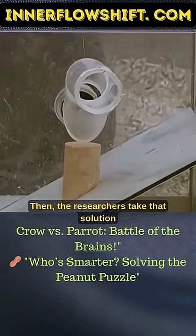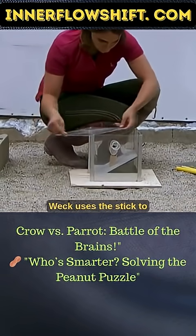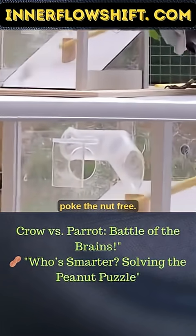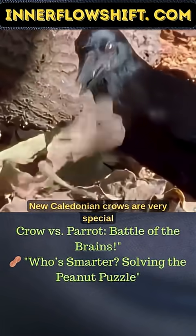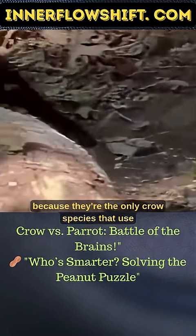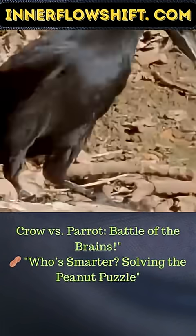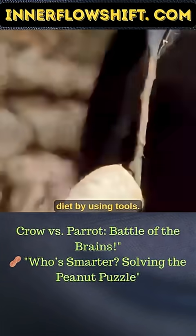Then the researchers take that solution away to see what they'll do next. Weck uses the stick to poke the nut free. But this isn't a surprise — New Caledonian crows are very special because they're the only crow species that use tools in the wild. They obtain a lot of their diet by using tools.